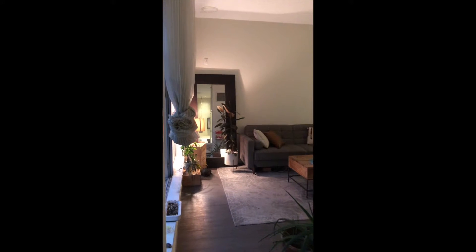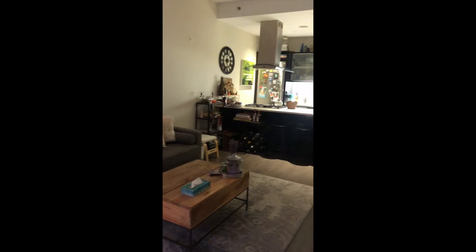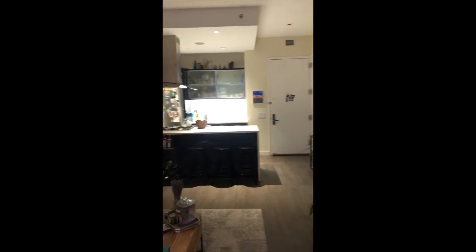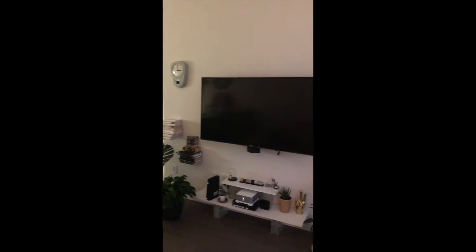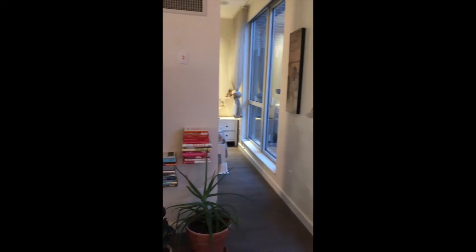The apartment has a really great flow to it — we went from the living room into the bathroom, from the bathroom into the bedroom, and now we're back in the living room again. The floors have recently been redone, there is central heat and AC, and there are speakers in the ceiling.